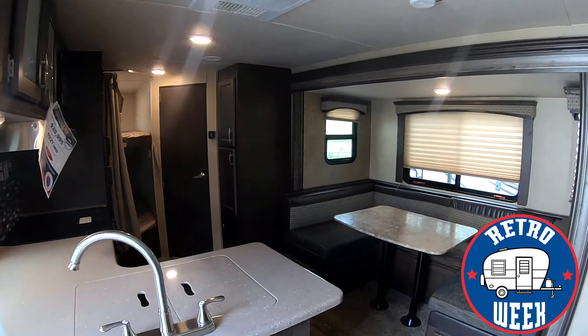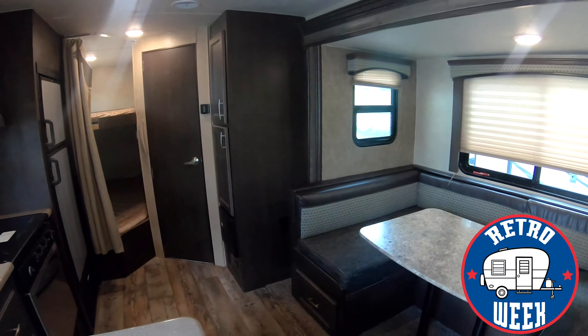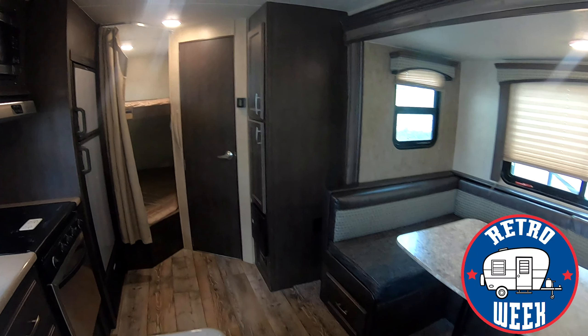Very nice camper. If you guys have any questions, drop them in the comments below — we'll be happy to answer them for you. Happy Monday and stay tuned for more retro week deals. Y'all have a good one!